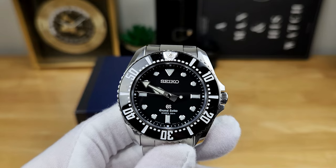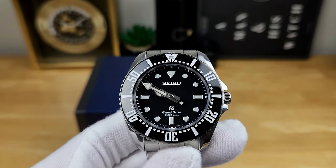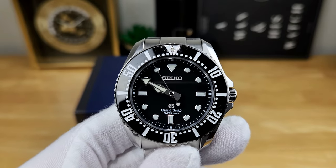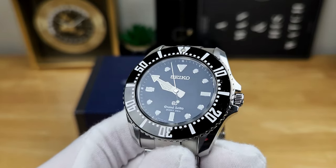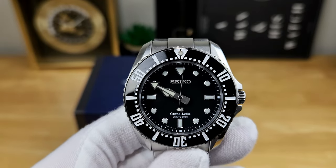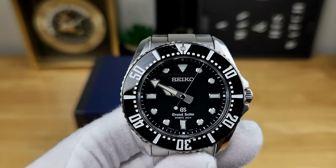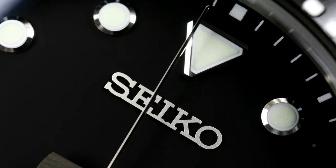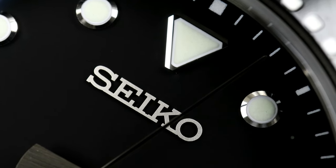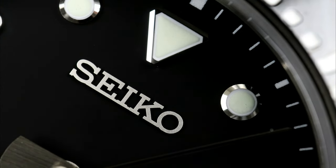The dial layout is very symmetrical and no-nonsense, so getting a quick read of the time is quite easy. Having the dual branding — Seiko up top, Grand Seiko at the bottom, both applied onto the dial — helps keep things balanced. There's nothing to obscure the symmetry: no three o'clock date readout and no offset power reserve indicator, which you would find on Grand Seiko spring drive models.